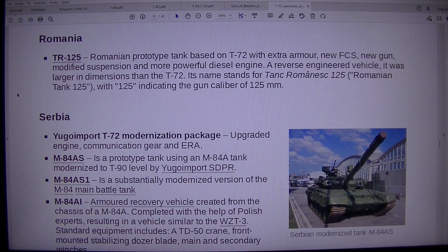TR-125, Romanian prototype tank based on the T-72 with extra armor, new FCS, new gun, modified suspension, and a more powerful diesel engine. A reverse-engineered vehicle, it was larger in dimensions than the T-72. Its name stands for Tank Romanesque 125 — Romania tank 125 — with 125 indicating the gun caliber of 125 millimeters.